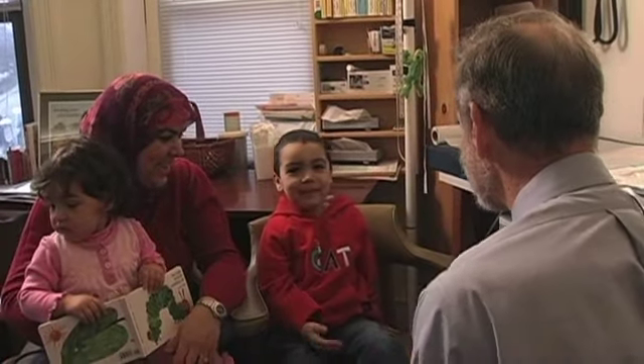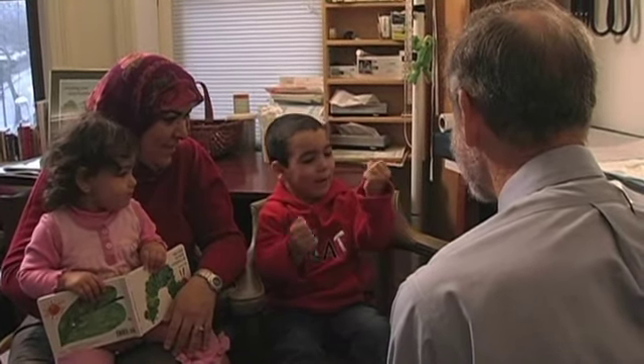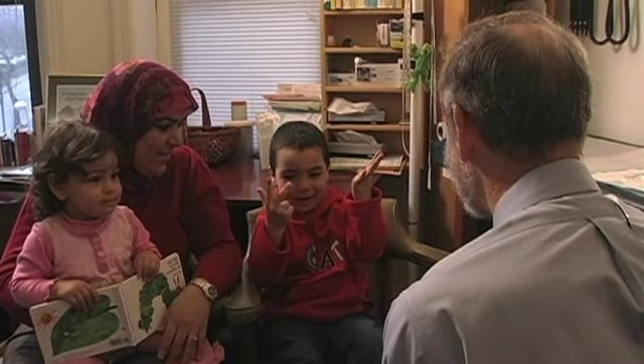Are you five? How many is five? Show me five fingers. I have one, two, three, four, five, six, seven, eight, nine, ten, eleven.